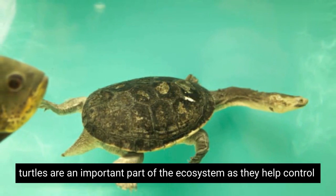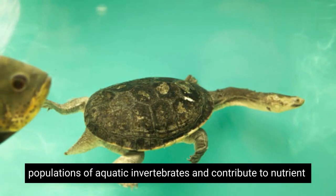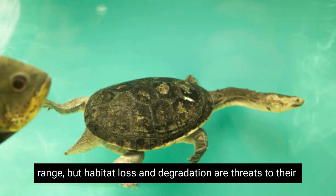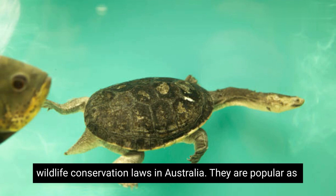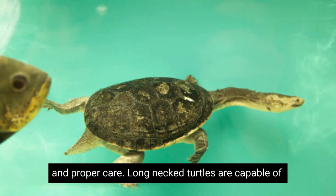These turtles are an important part of the ecosystem, as they help control populations of aquatic invertebrates and contribute to nutrient cycling. They are relatively common and widespread across their range, but habitat loss and degradation are threats to their populations. Long-necked turtles are protected under wildlife conservation laws in Australia, and while they are popular as pets in captivity, it's important to ensure responsible ownership and proper care.